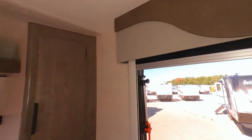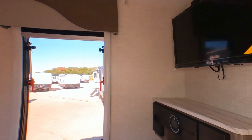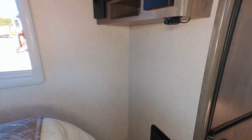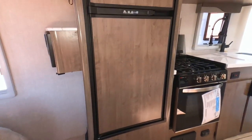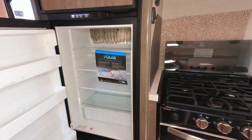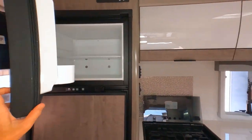Love the valances up here, all finished off nicely. There's an LED Jensen TV, a sound system with Bluetooth connectivity, and a JBL subwoofer. There's also a six cubic foot refrigerator-freezer combination — plenty of space to keep your food cold.